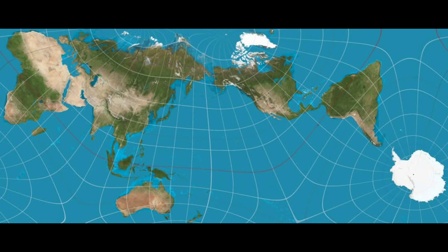This map is the most accurate picture of Earth ever created. We've been viewing the world incorrectly for 500 years. The traditional world map, first designed by Gerardus Mercator in 1569, has long been criticized for its significant distortions. It exaggerates the size of regions in the Northern Hemisphere, such as Europe and North America, while diminishing those closer to the equator.